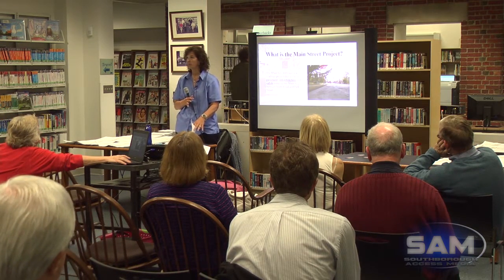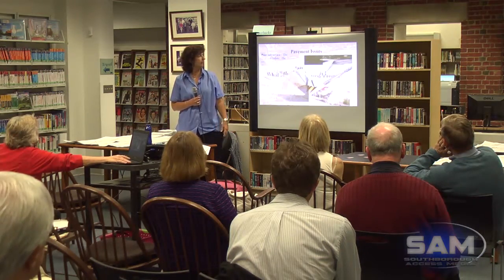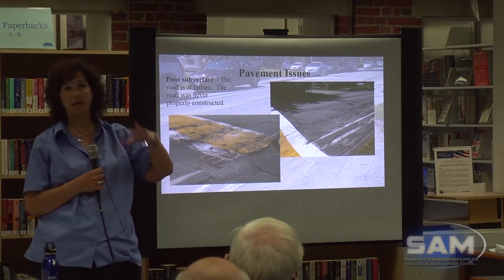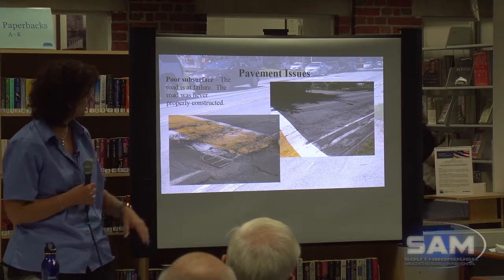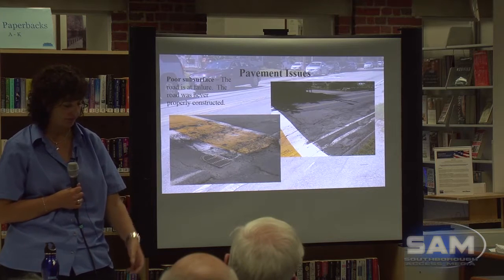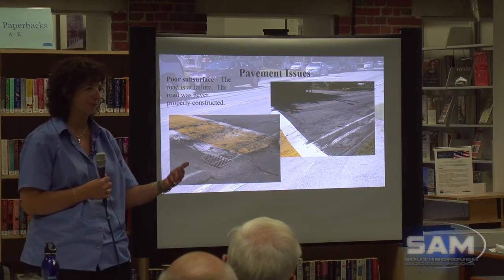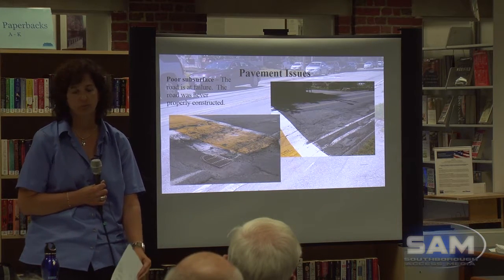When we go through the thing at the end, if you have any questions, there are also pamphlets up here — grab them. Anybody who's driven Main Street knows that we have horrible pavement issues. The pavement looks really bad — if you ask John Wilson, he'll tell you it looks like it's been mortared. We have a really bad subsurface there. The road's at failure. It was never properly constructed. The town back in the 70s and 80s did a lot of work putting new base in roads, pulled up sections and put in good gravel — but Main Street was never done.